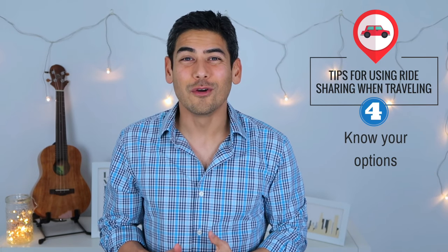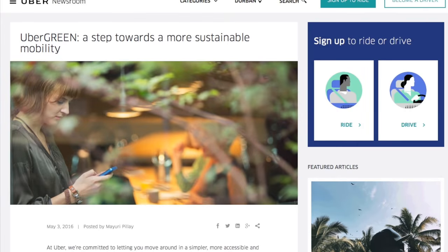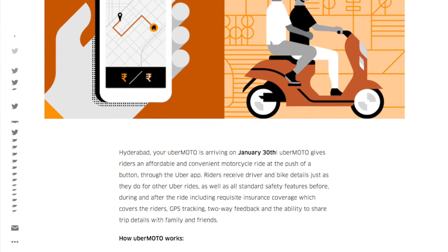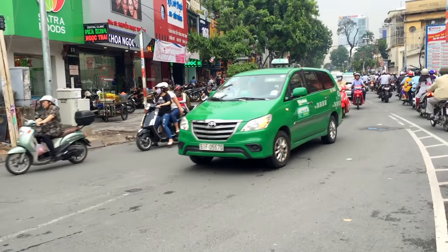Number four: know your options. Just because you've used Uber in your home country doesn't mean that you've seen all of Uber's service offerings. For example, you can request Uber Moto, which is essentially an UberX-style motorcycle ride. While it's probably not the best option when you're trying to carry luggage from the airport, it's definitely a unique option when getting around town.